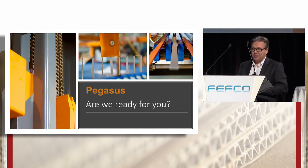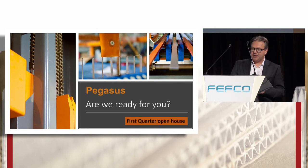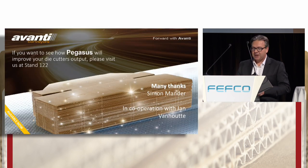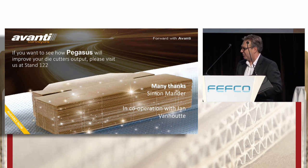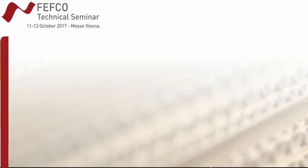Pegasus is now complete and we're exercising speed trials at our factory at the moment. We'll be inviting our customers to an open house in January, in the first quarter of next year, to demonstrate it to you. In the meantime, we have a simulation tool at our booth where we can prove to you the speed of Pegasus. Thank you very much to the committee, and thank you very much to Jan van Houten for his cooperation during our development.